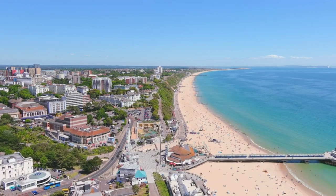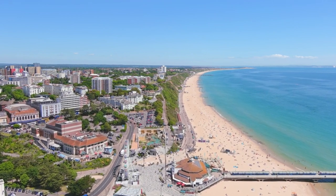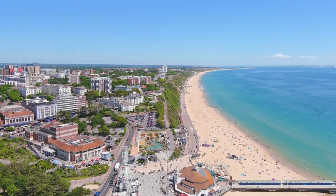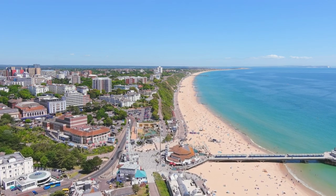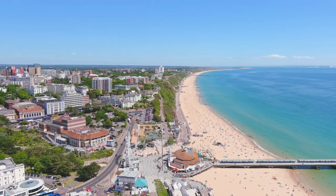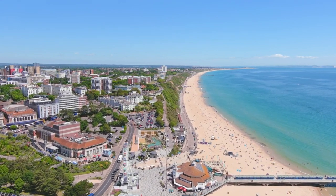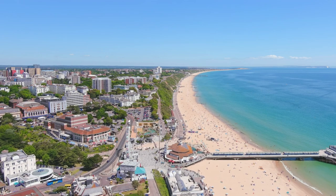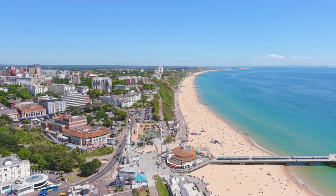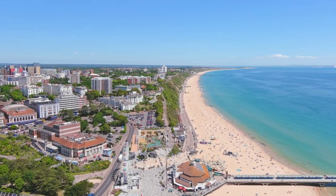Bournemouth: Bournemouth Beach. Next, we head to the south coast, home to AFC Bournemouth. Bournemouth Beach is renowned for its seven miles of golden sands and its clear, inviting waters. It's an ideal location for sunbathing, building sandcastles, and taking a dip in the sea. The beach also hosts the Bournemouth Air Festival, one of the largest air shows in Europe. The nearby Bournemouth Gardens offer beautiful landscaped areas perfect for a leisurely walk or a picnic.